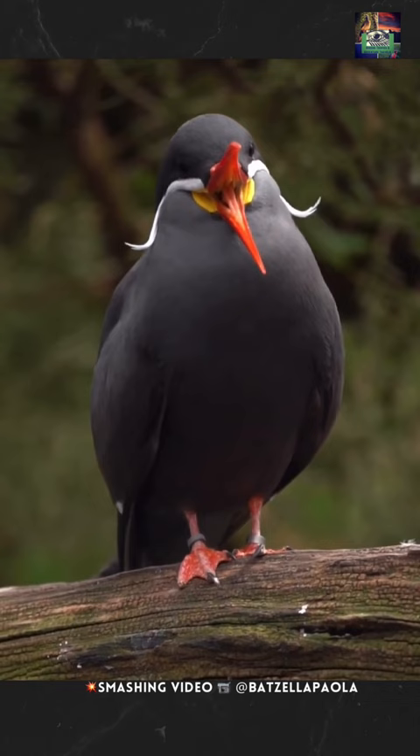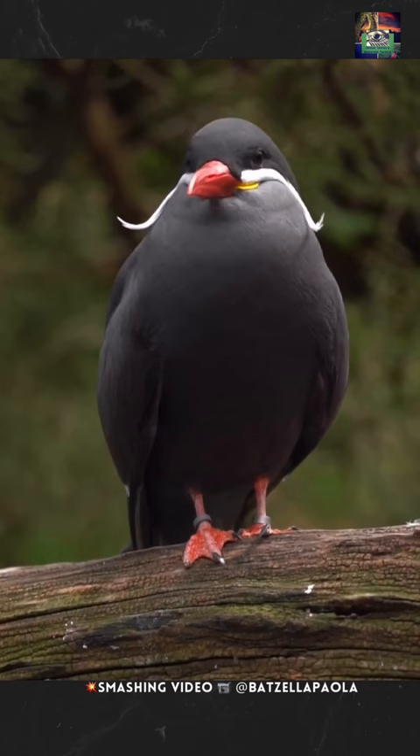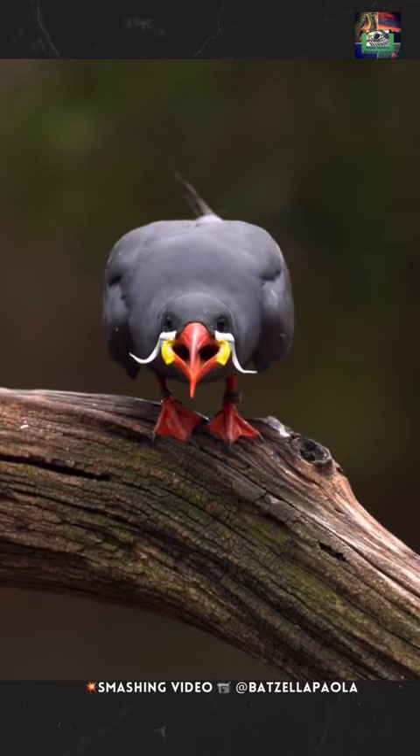Its plumage is unique. Adults have a mostly dark slate-gray body with a paler throat and underwing covers. A white stripe extends back from the base of the bill and fans out as long satiny feathers along the side of the neck. The trailing edge of their wing and the edges of the four outer primaries are white.